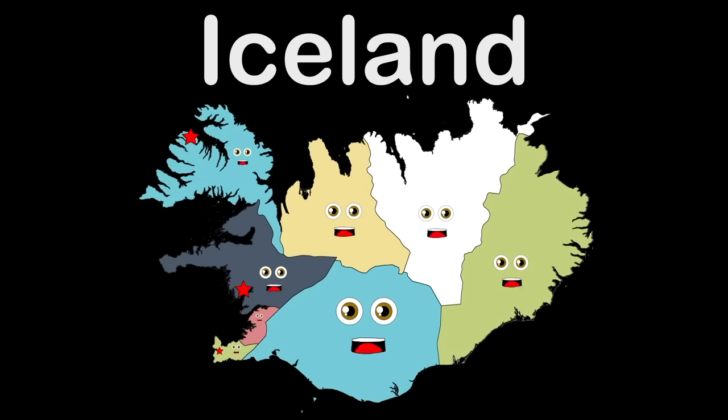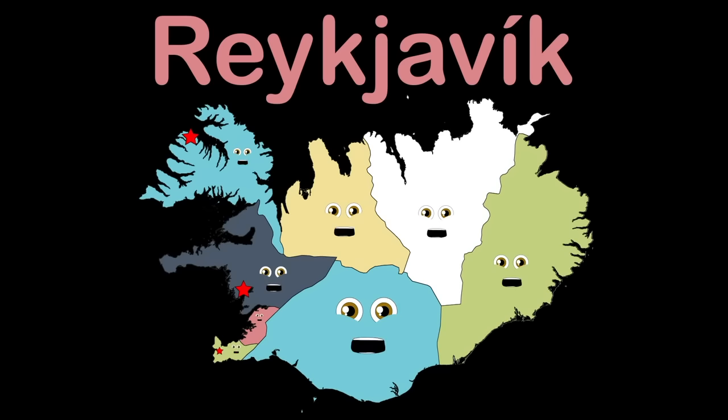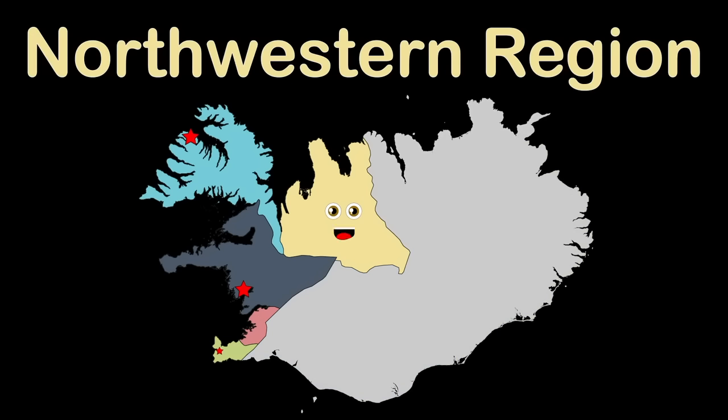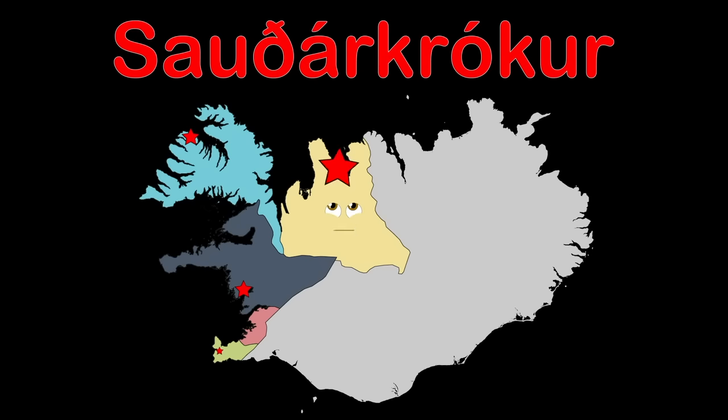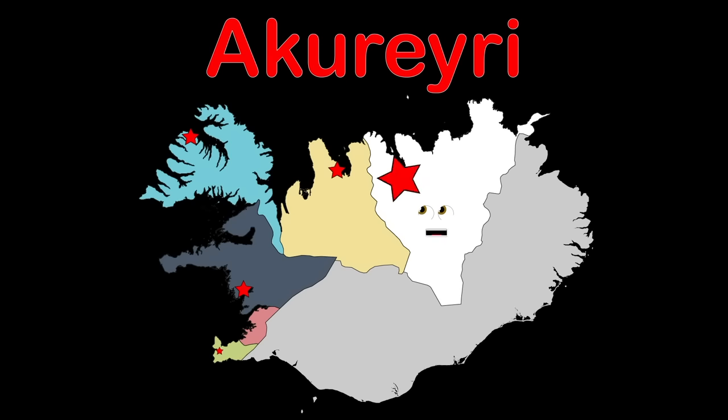These are Iceland's regions that you see. This Nordic island nation's capital, Reykjavik, picks within me. I'm the Northwest Region — named this because I'm in the Northwest. Sauðárkrókur is my county seat because it is the best. North Eastern Region — that is what you're looking at. My county seat is Akureyri, where the star is on this map.